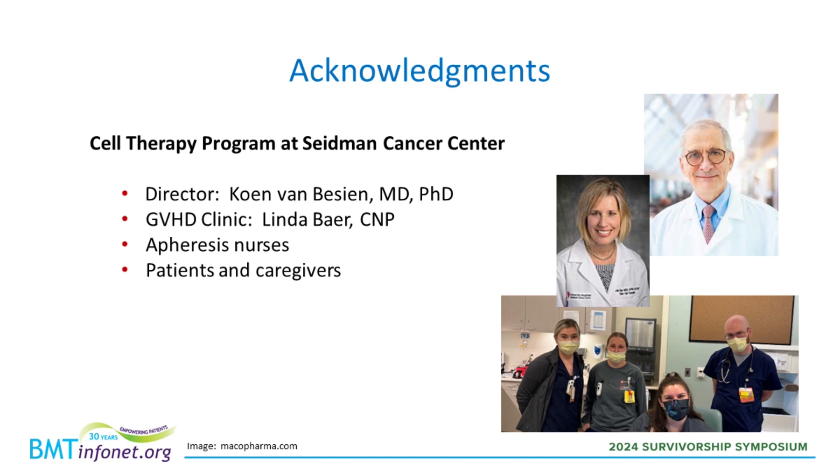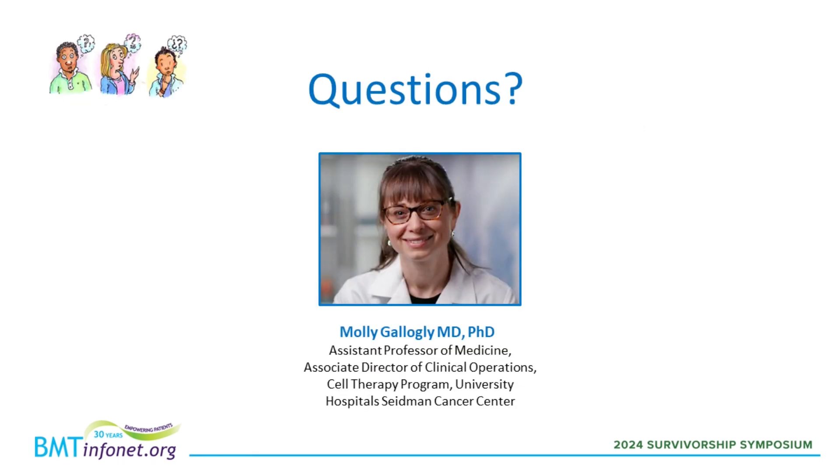Before taking questions, I just wanted to acknowledge the support at our center. The director of the cell therapy program at Seidman is Dr. Von Bessin. My GVHD clinic could not function without Linda Baer, the nurse practitioner I work with. This is a picture of some of our fantastic apheresis nurses in our apheresis center. And of course, the patients and their caregivers. I would be happy to take questions.